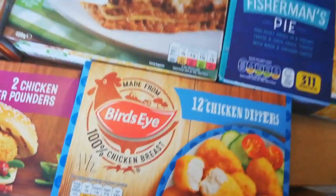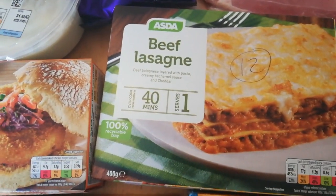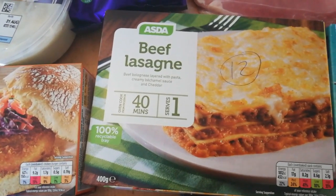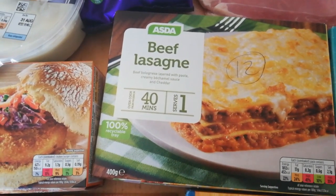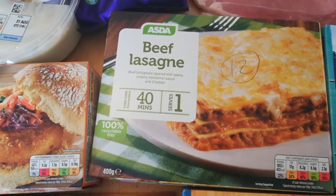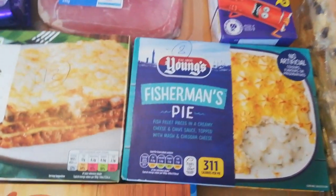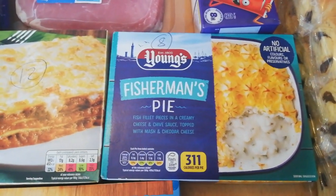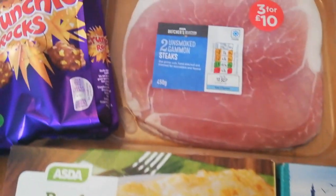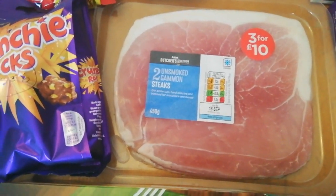The Bird's Eye chicken dippers are one and a half sins per dipper. I've got a beef lasagna — our Alex likes a microwave meal; he has them as snacks. You wouldn't think so because he's stick thin! The beef lasagna is 12 sins — that's for our Alex as well. Fisherman's pie is eight sins.